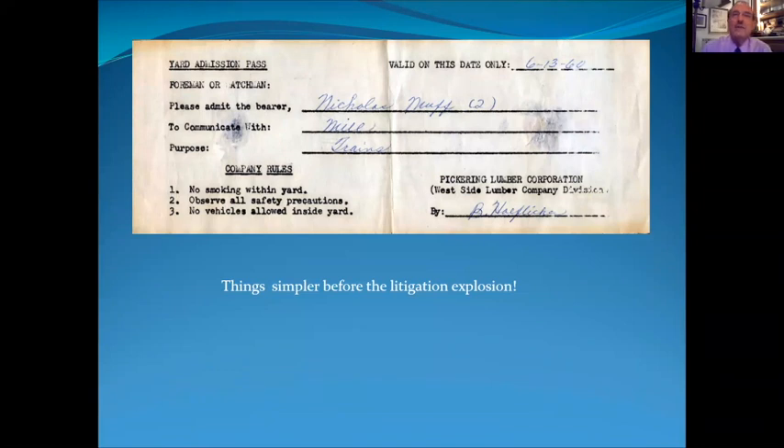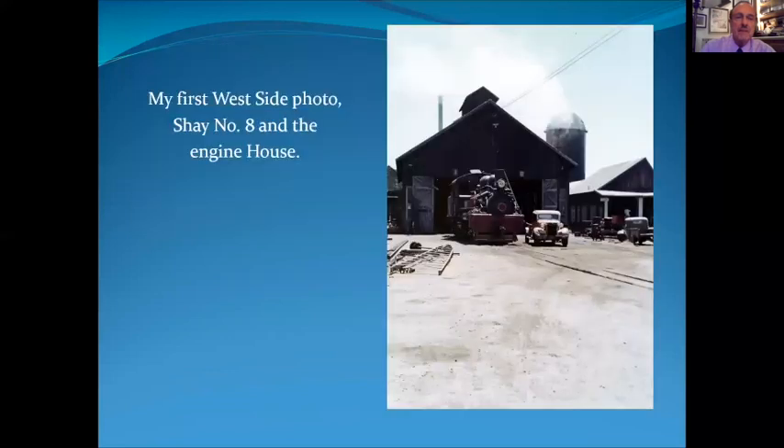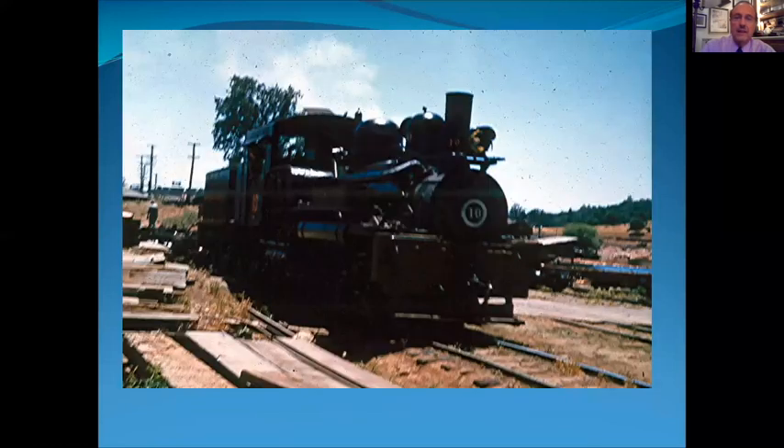I talked my dad into taking me to Tuolumne when our family were vacationing in Yosemite. Here is the pass from 1960, my dad and I, to see the mill — purpose: trains. That's all you had to get access to the yard. Here's my first photo. The engine house had Shay number eight, and the mechanic was Ed Sullivan, who kept those Shays in tip-top condition, both the way they ran and the way they looked.